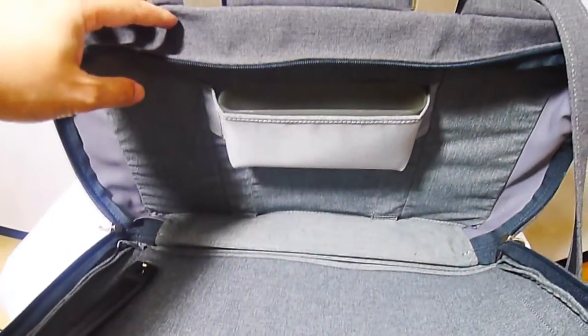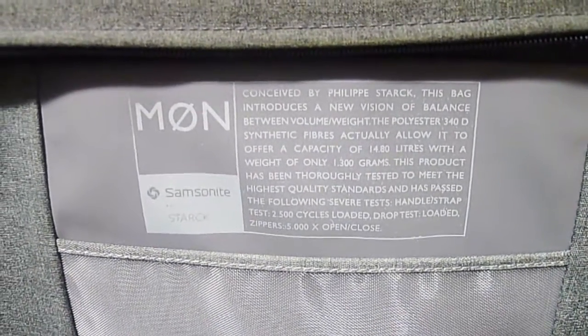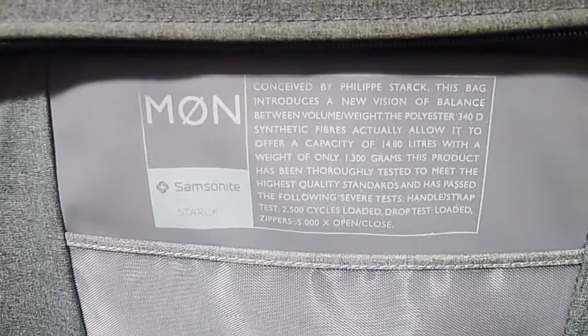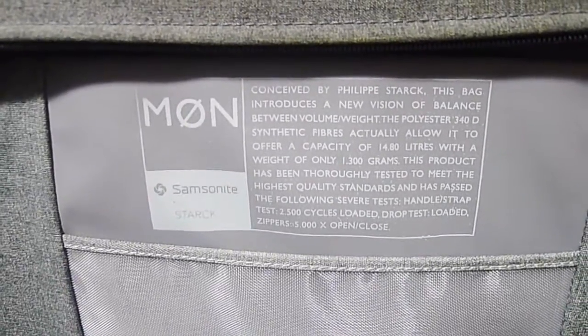Stark knows what he's doing. This was bought from Selfridges — probably one of the only retailers that actually stocked it, because you could hardly get this. Selfridges on Bond Street. The back pocket is very roomy, perfect for a laptop and lots of other bits. It's called the Mon and it's actually — not 1300 grams — only 300 grams.